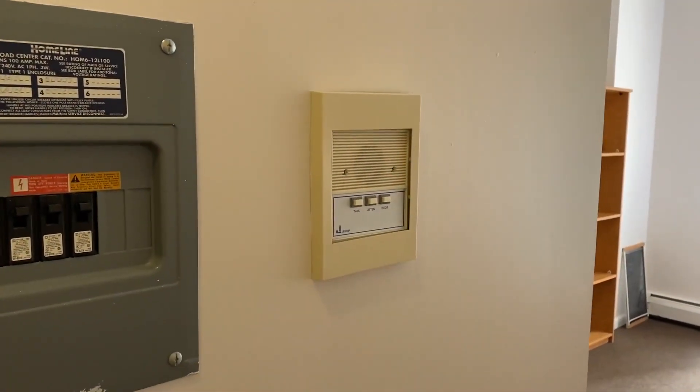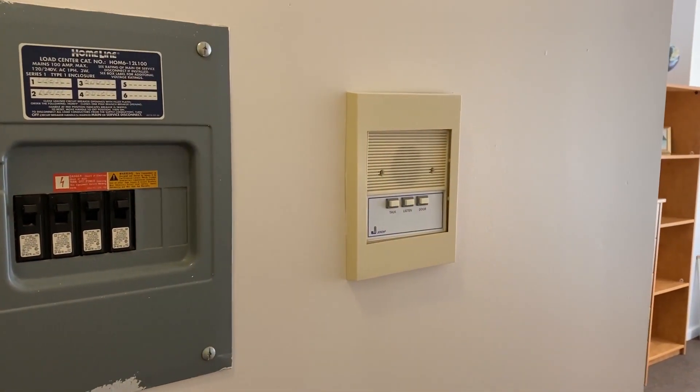One great feature of our buildings is the intercom system, so you can buzz your friends up.